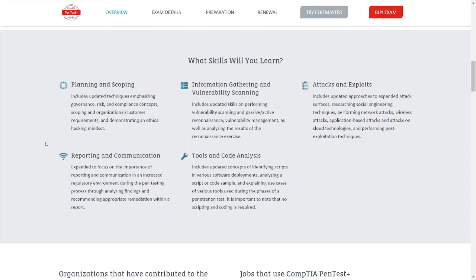What skills will you learn? Planning and scoping, information gathering, vulnerability scanning, attacks and exploits, reporting and communication, tools, and code analysis. You do look at some code. The book I was using when studying had Python, PowerShell, and Bash examples. Practice exam questions asked things like: what kind of code is this — is it Python, PowerShell, Bash, C++, or JavaScript? So you have to know what type of code you're looking at to determine the correct answer.